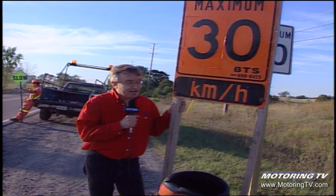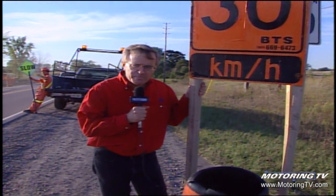30 kilometers an hour? I don't think so. More later on Kenzie's Corner.